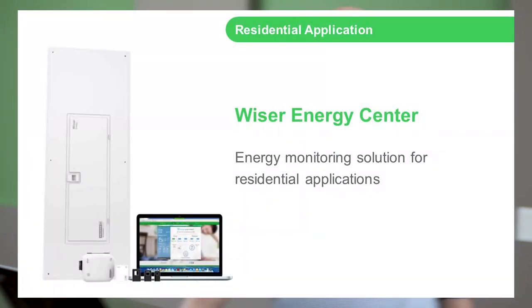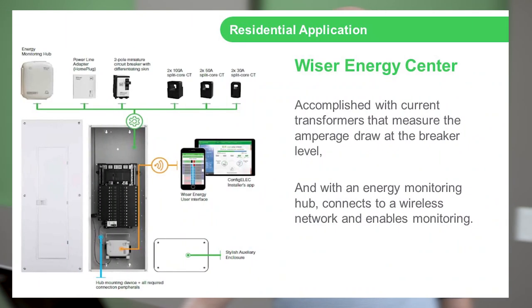We also offer smart systems in residential applications called the WISER system. It looks like a conventional load center, but embedded inside the load center is that same smart system. This is a current trend for luxury and energy-efficient homes, though it can be used in other applications as well. That's the primary focus of the WISER Energy Center.